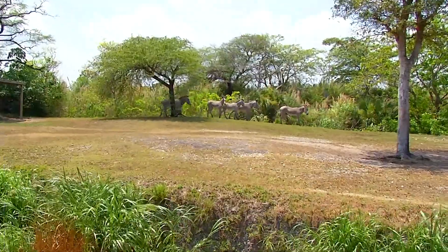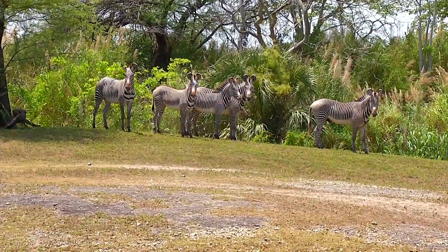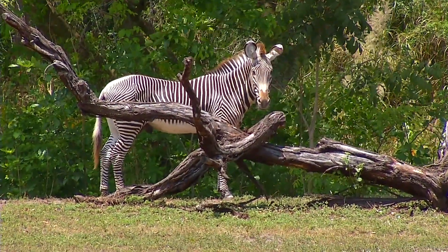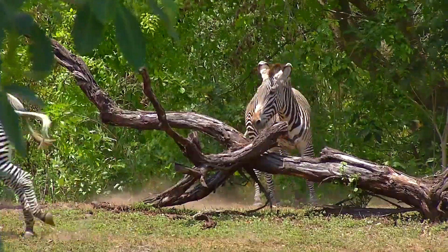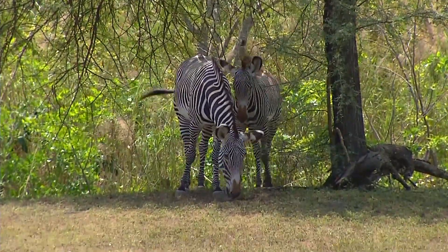Grevy's zebras, as opposed to plains zebras which are found in large herds — you've probably seen them in the Great Migration in Tanzania and Kenya where you see hundreds of them together — tend to be more isolated. Males are usually by themselves, and there might be small groups of mares with their foals. Mountain zebras are also smaller and less concentrated, but they have broader stripes.